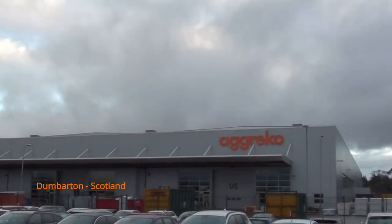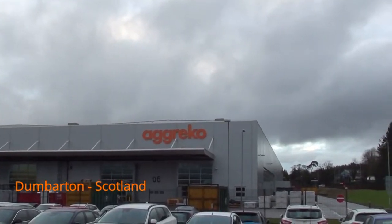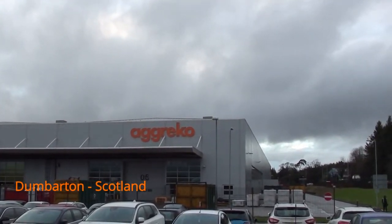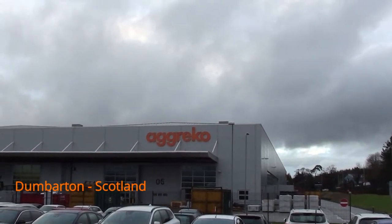Hi, welcome back to the Practical Energy Manager. I took a trip to Agreco's facility in Scotland recently and I want to share with you some of my findings in terms of what they're doing to help power our projects in a more efficient way.